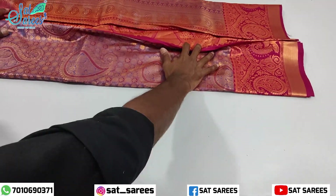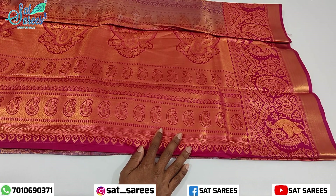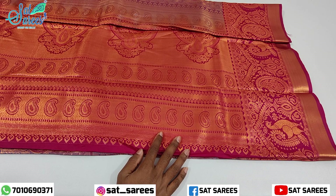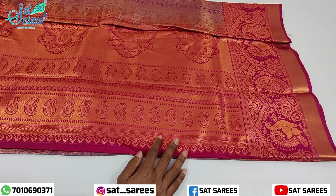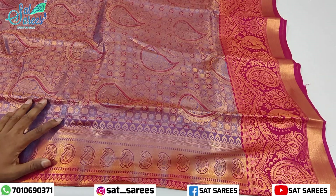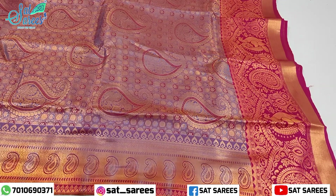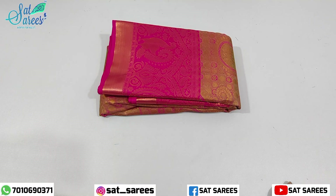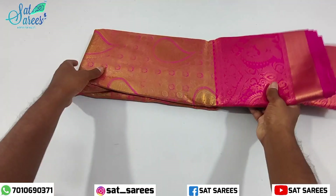You can buy it as a small sari or a grand sari. You can buy it as maroon with pink. You can buy a unique and different design with a charming, beautiful border.